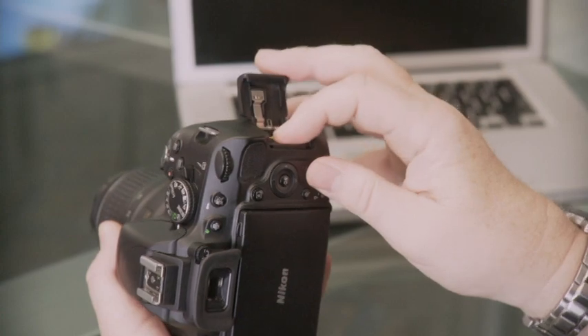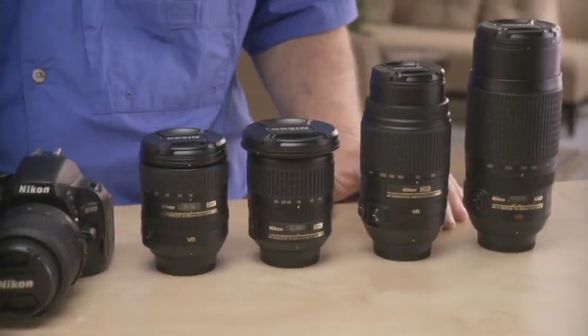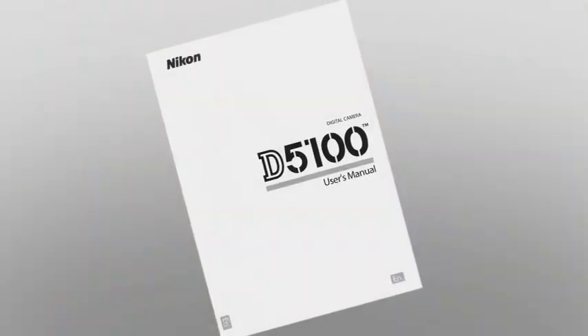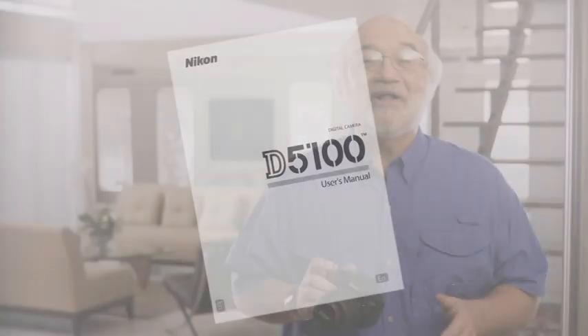And then, in section four, going further, I'll wrap things up back here and talk about lenses, accessories, how to download, share, and modify your images and movies. And remember, you can always refer back to your D5100 user manual whenever you need more specific information. Well, I know you're ready to get going, so let's get started.